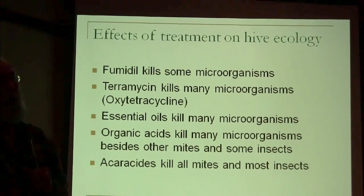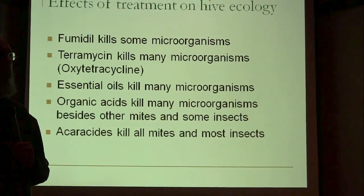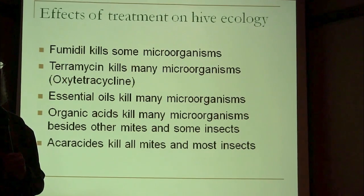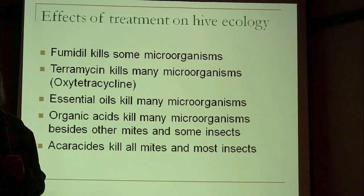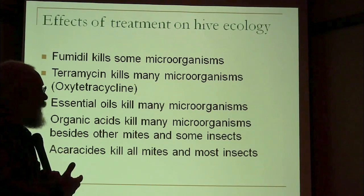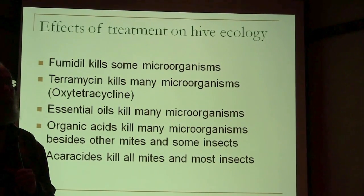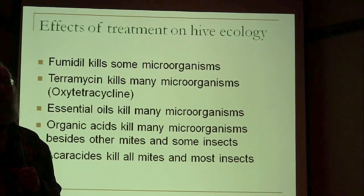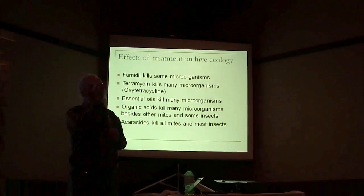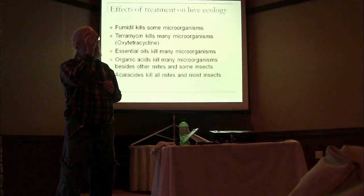Essential oils are very broad spectrum antimicrobials — they'll kill everything from viruses to yeasts including bacteria. They're basically the defense mechanism of plants: you've taken the blood of the plants and distilled out the stuff they use to defend themselves against microbes. Organic acids mostly just create an environment that microorganisms can't live in — most bacteria live in a very narrow pH band, and if you shift the pH too dramatically, they die.